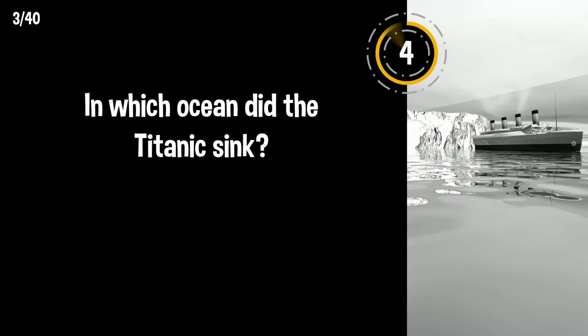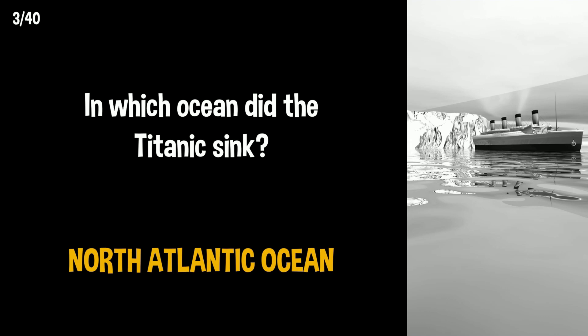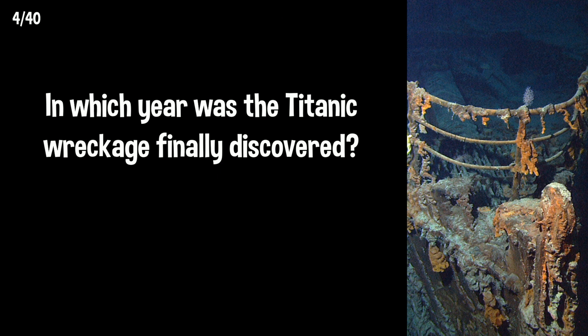In which ocean did the Titanic sink? It was in the North Atlantic Ocean. In which year was the Titanic wreckage finally discovered? It was discovered in 1985, 73 years after it sank.